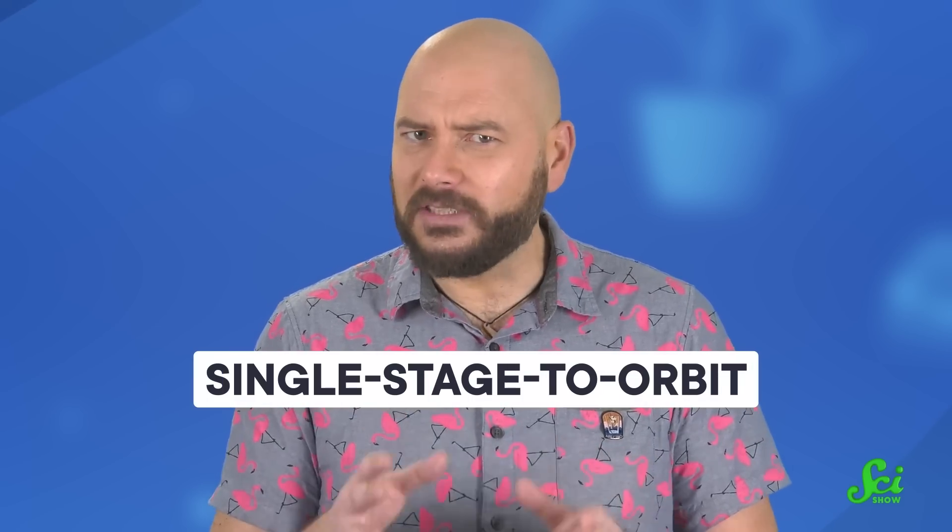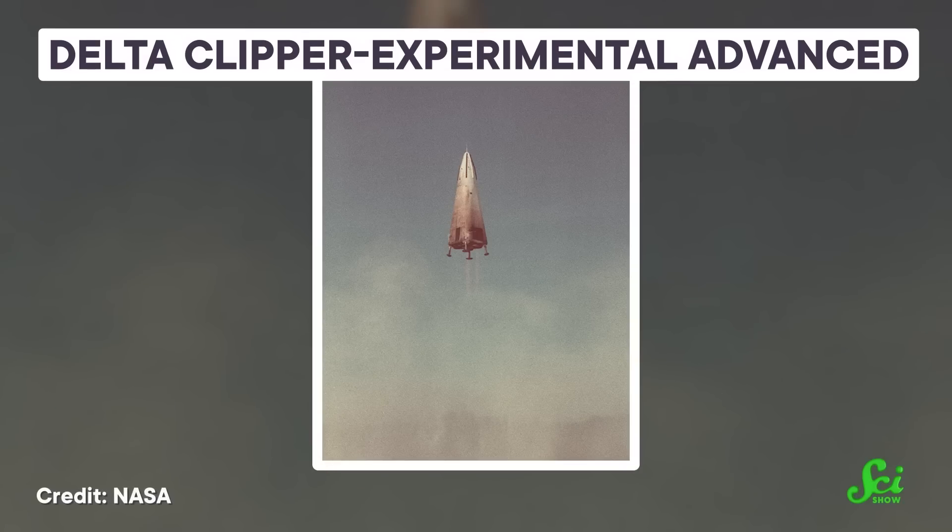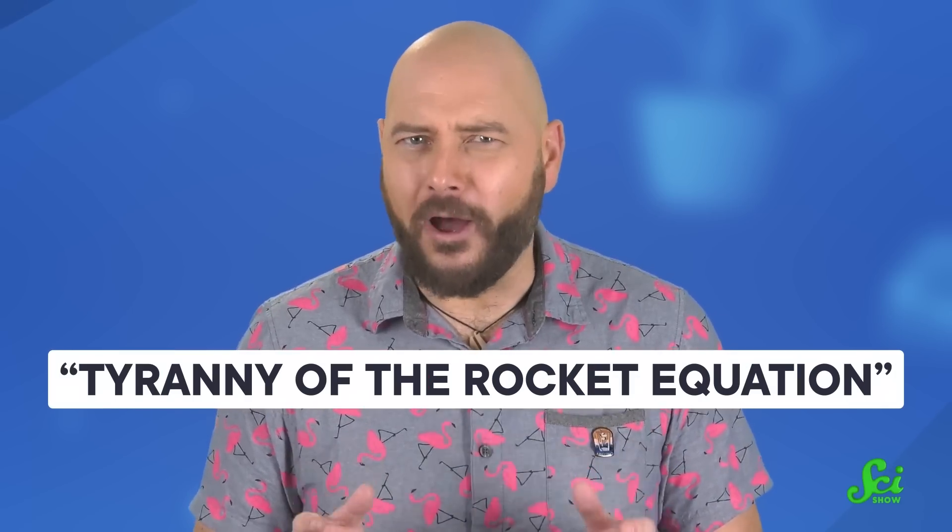The simplest way to use a rocket again would be to design a single-stage-to-orbit vehicle — you've got one vehicle, it flies to space, and then it comes back. You can even see this in old-timey sci-fi, where rockets land and take off again. While this would make a lot of sense in theory, in practice it proved nearly impossible, because of the tyranny of the rocket equation.